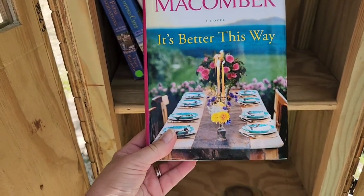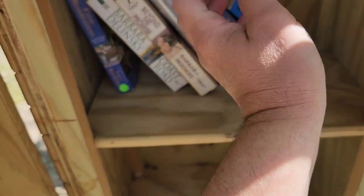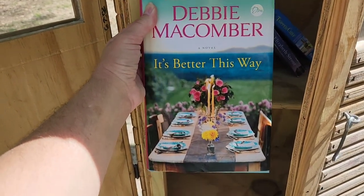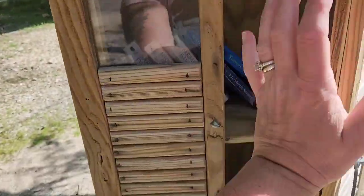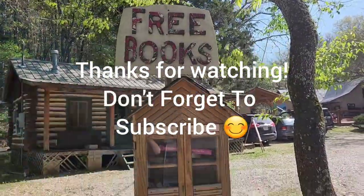Debbie Macomber. Elizabeth Strout. I would like to take that, but I'm out of books — but no, that's okay. I dropped it — we're going to pick it up. It's so cute. They're picking up kids so I'm trying not to put the video over there. I love that, I love that — it's so cute.